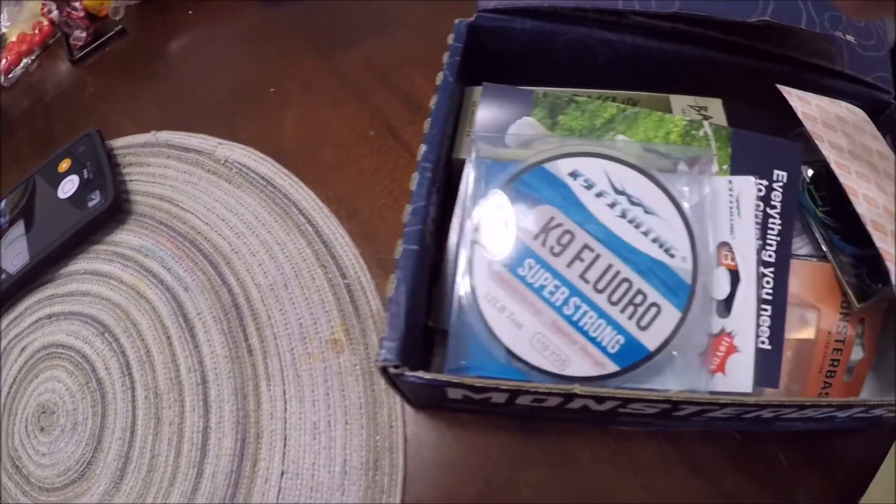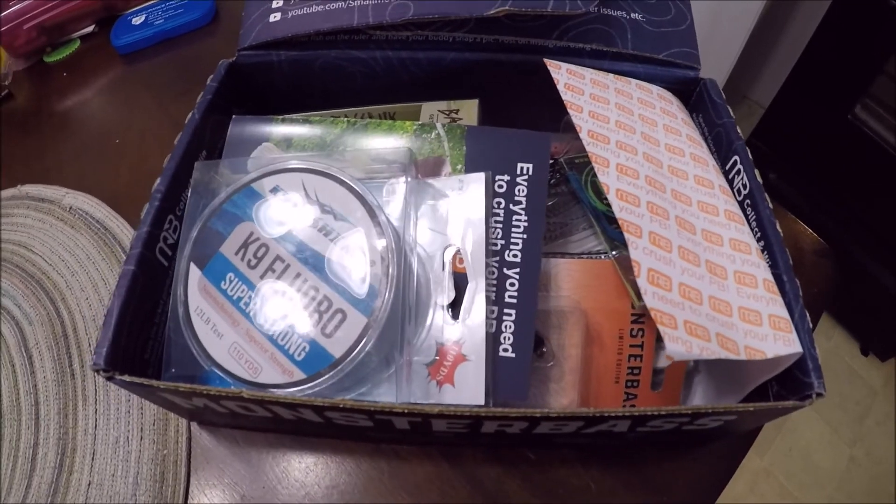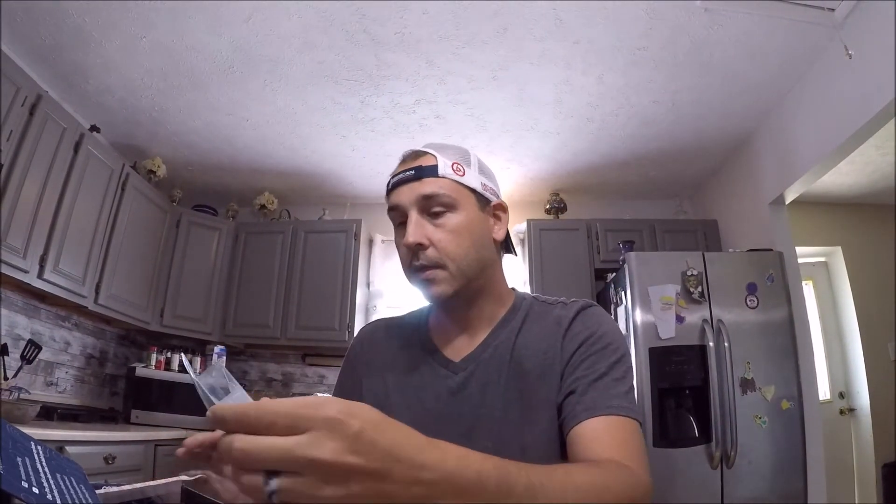I've already cracked it open and kind of got a sneak peek. The first thing that caught my attention — I've been with Mystery Tackle Box for probably close to a year.